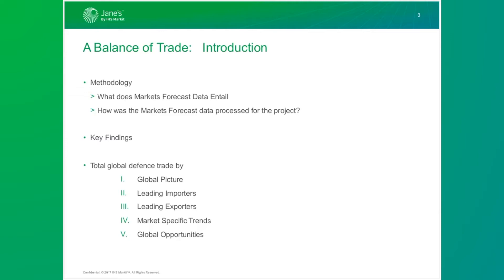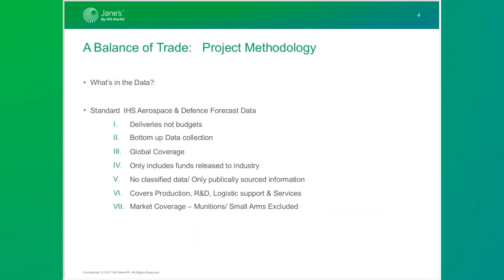Then we're going to look at how the markets forecast product is performing at a technology and platform level, and then we'll look at some of the rising opportunities over the past year for exports, some of the fallers, and a couple of case studies on countries of interest to our listeners. We use the markets forecast product as the basis for this tool, which covers platforms, services, mission systems, and weapons — it only excludes weapons beneath 57 millimeters caliber.